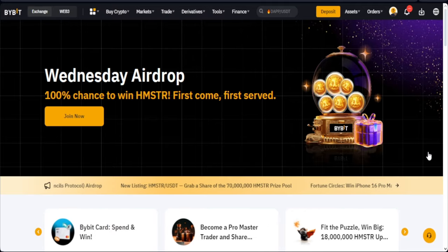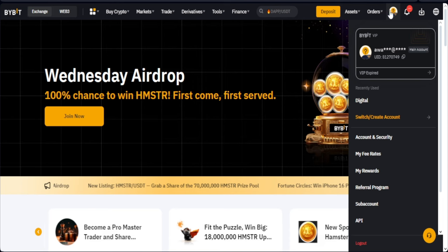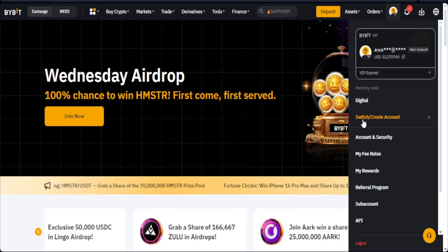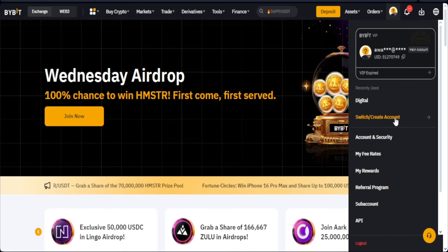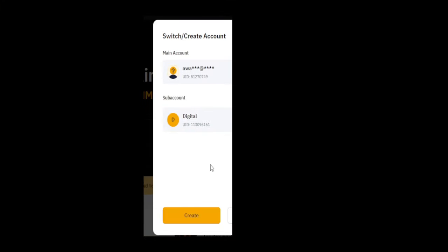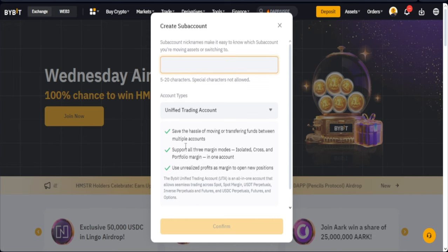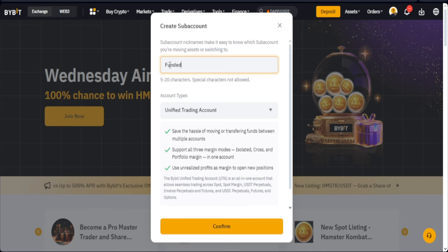To create a sub-account on Bybit, go to your profile icon. You'll see where it says 'Switch' or 'Create an account' — go ahead and click on that. I've already created one sub-account before, so I'm going to create another one specifically for the funded account. Click on the create option. Once you click that, a dialog box pops up. Go ahead and name it — let's say 'Funded Account'.